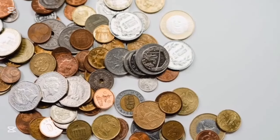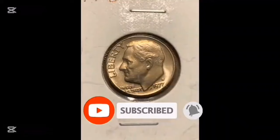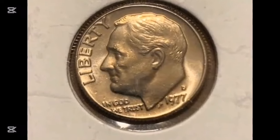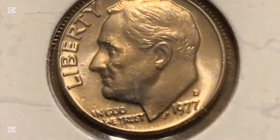Hello, everyone. It's fantastic to be back with another Roosevelt Dimes episode. These are 1977 Philadelphia samples — heavily circulated 10-cent coins that were widely distributed. As a result, they are nowhere near meeting the criteria for full band identification.